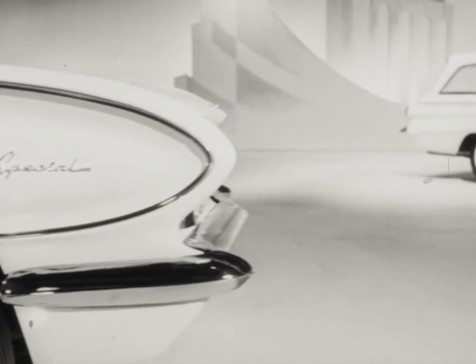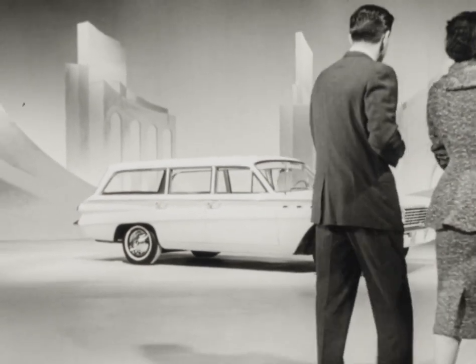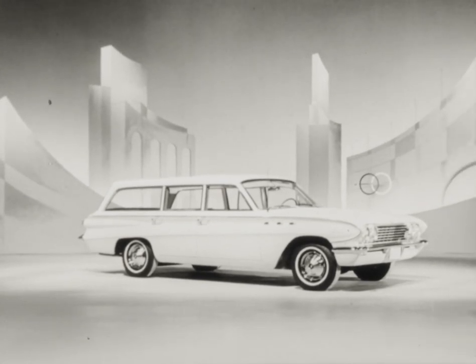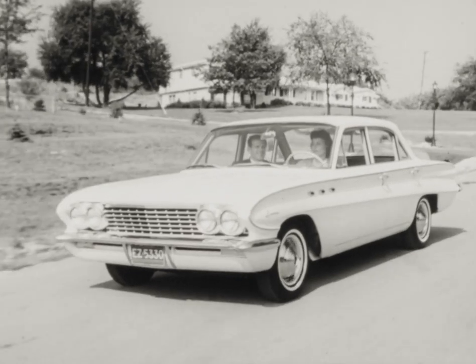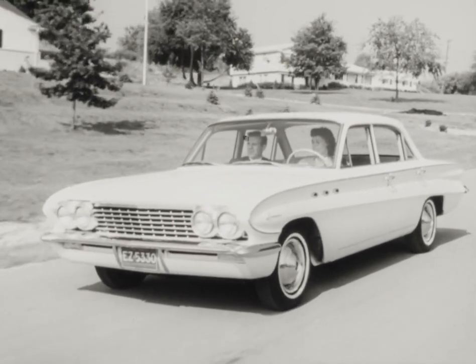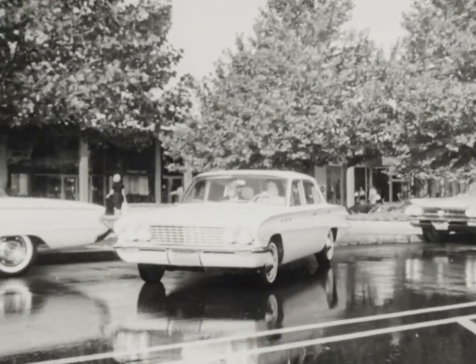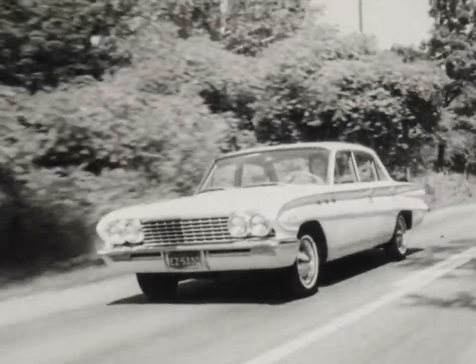Yes, sedan or station wagon, there has never been a car like the Buick Special. Smaller than the big cars but bigger than the small, the Buick Special gives you the best of both worlds — all the room, the ride, the pride of the costliest cars. Yet the savings and handling of the small ones, because Buick Engineering has turned dead weight into live action and more usable space.